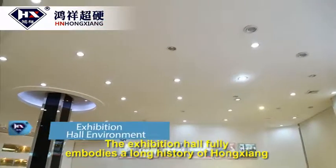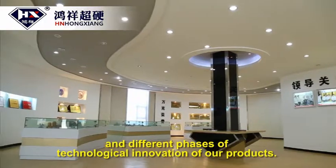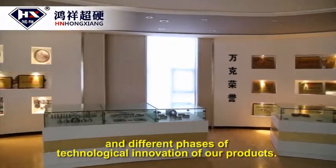The exhibition hall fully embodies the long history of Hongxian and the different phases of technological innovation of our products.